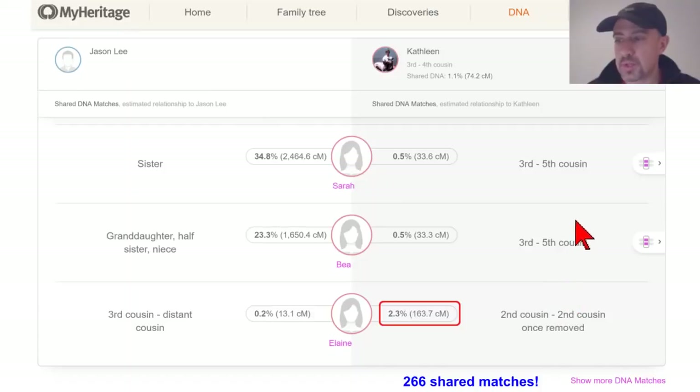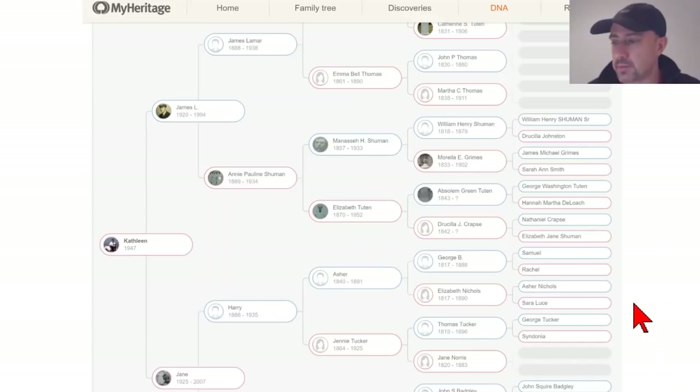MyHeritage shows groups of your shared matches on this page. To see all of them, click Show More. In this case, Kathleen and I have 266 shared matches. MyHeritage shows you all shared matches, not just the top ones, which can be very helpful. Scrolling further down the same page, I have Kathleen's family tree conveniently displayed — it's all on one convenient page.